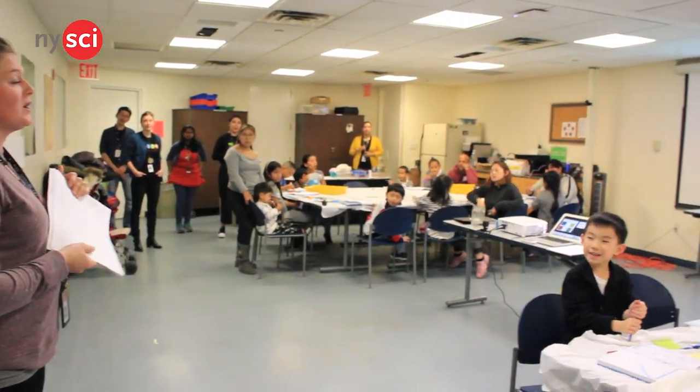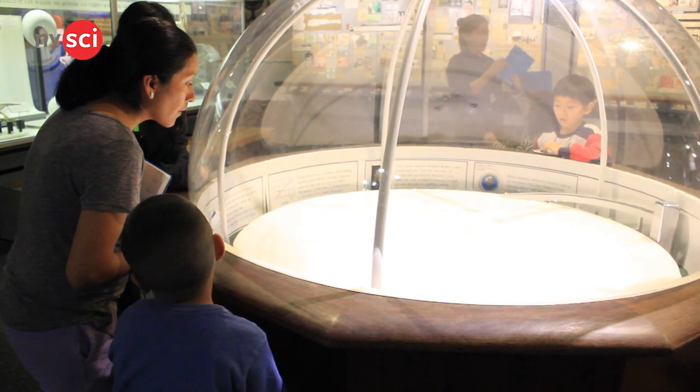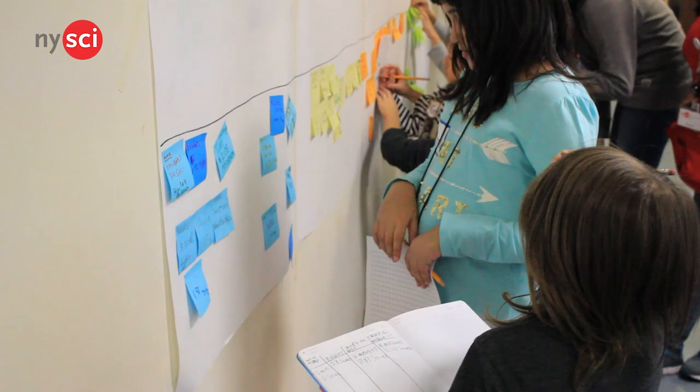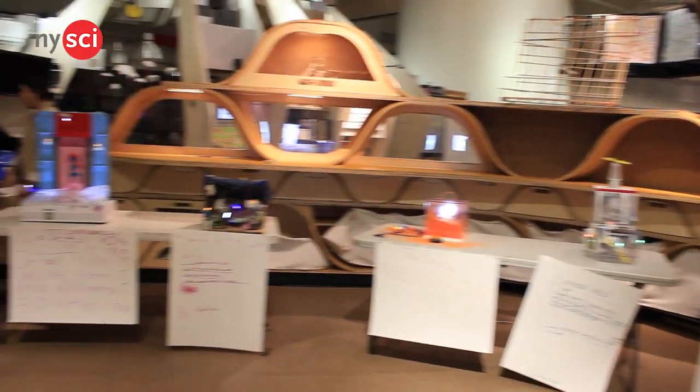This program is called Museum Makers Designing with Data. Families come in with anywhere between two and four kids and they work together to collect data on our exhibits here. They use that data to really decide what exhibits they think belong here, and then in the end, in our culminating workshop, they design their own exhibit together and we have a showcase for them to show off what they designed.